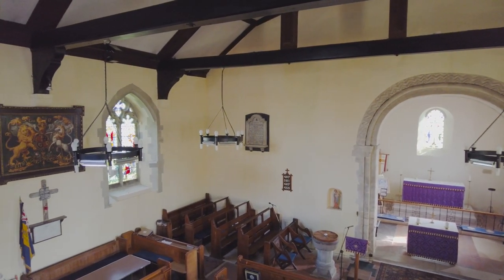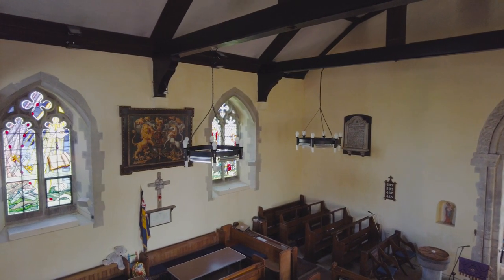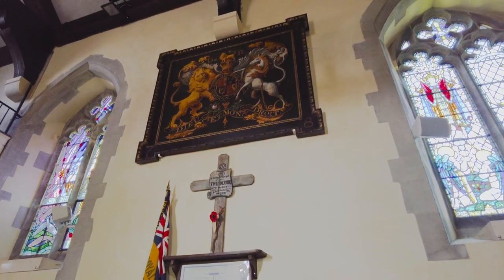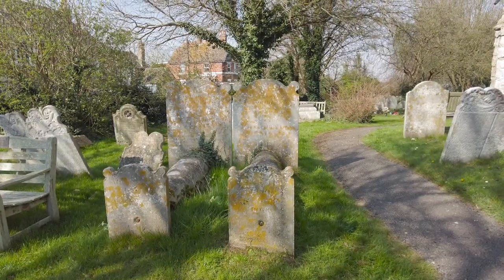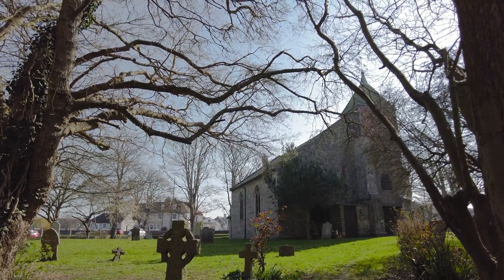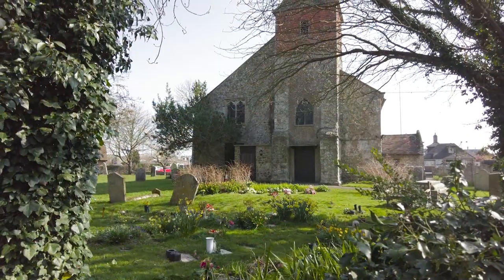Dymchurch is home to the fictional 18th century rector-cum-smuggler Dr. Syn, created by the English actor and writer Russell Thorndyke. He may not be as famous as his older sister Sybil Thorndyke, who is buried at Westminster Abbey. Russell was closer — he was laid to rest in St Peter and St Paul's churchyard.